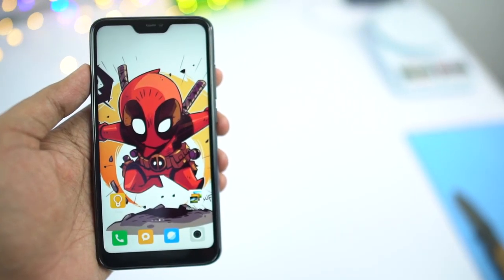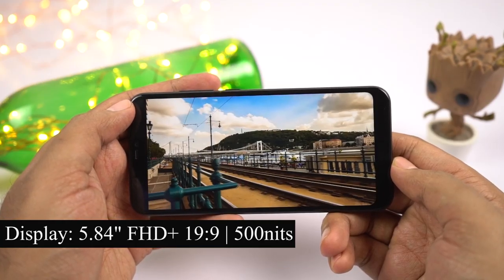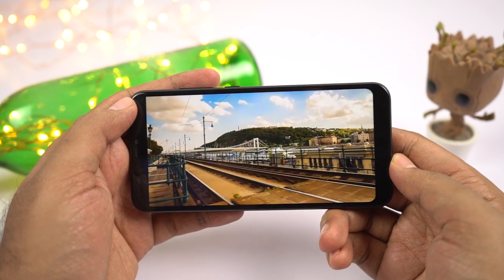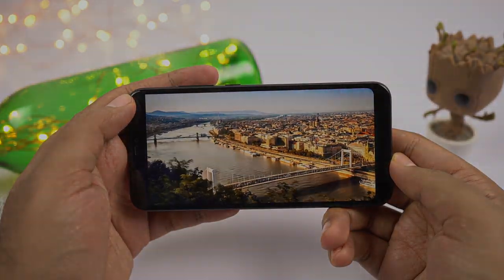The first best feature about this phone would be its display. This phone sports a massive 5.84 inch IPS display with Full HD plus resolution in the new 19 by 9 aspect ratio. It also has a display notch with 500 nits of brightness. Viewing angles and sunlight legibility are all pretty good, and even the picture quality is pretty good.